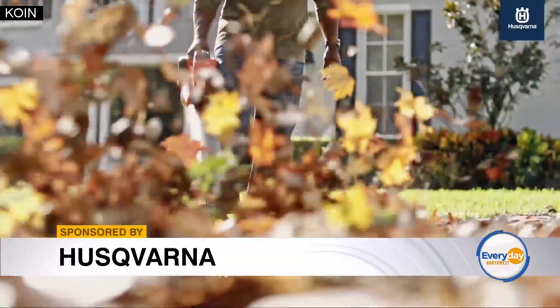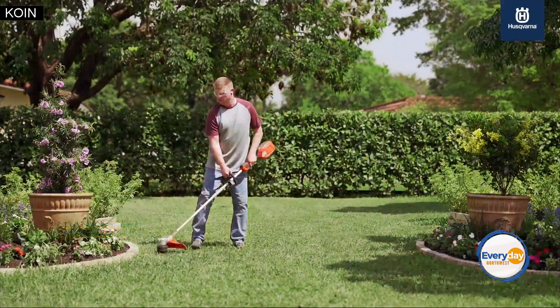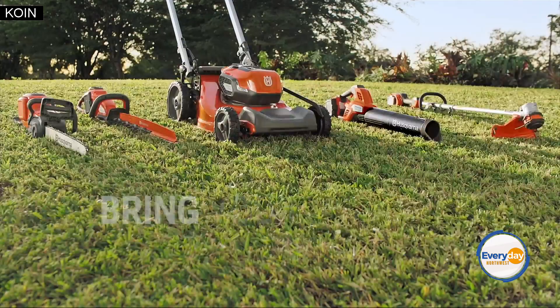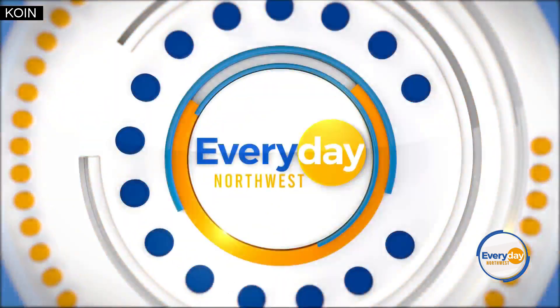Last up, the Husqvarna Leaf Blaster is the industry's most powerful handheld leaf blower. Also, the Weed Eater String Trimmer from Husqvarna — all available at Lowe's right now and on sale through July 12th.